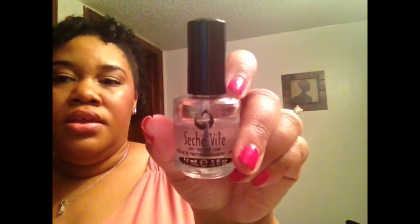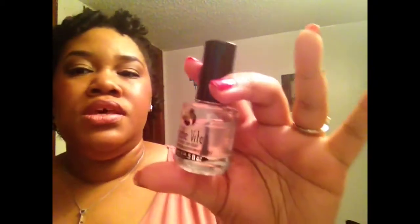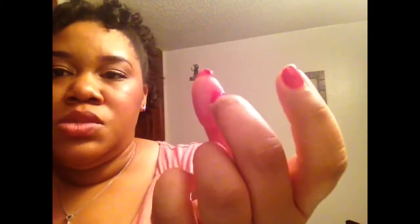For a top coat I've been using Seche Vite. You can find it at Sally Beauty Supply or Amazon — mine was a little less than five dollars. I've been using it for about two months, doing my nails once per week, and it's the best top coat I've ever used. It's a fast-dry top coat you can apply while your nails are still a little damp, and I have very minimal chipping.